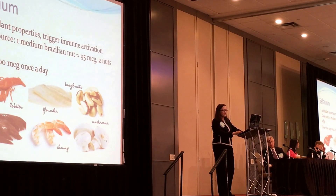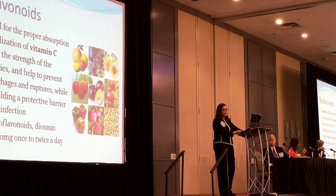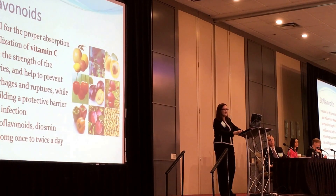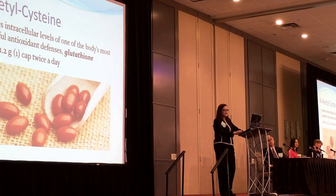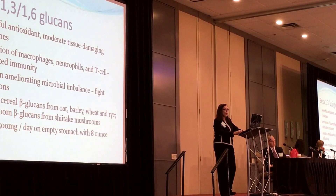We should correct any vitamin or mineral deficiencies and use antioxidants to address inflammation. Selenium is recommended at 200 micrograms once a day. Bioflavonoids — such as those contained in Vasculera, with the most important being the citrus flavonoid diosmin at 500 mg once to twice a day — are helpful. N-acetylcysteine has been very beneficial for my patients. Beta-glucan at 500 milligrams per day on an empty stomach with 8 ounces of water is important, ensuring patients are not allergic to mushrooms, barley, or rye.